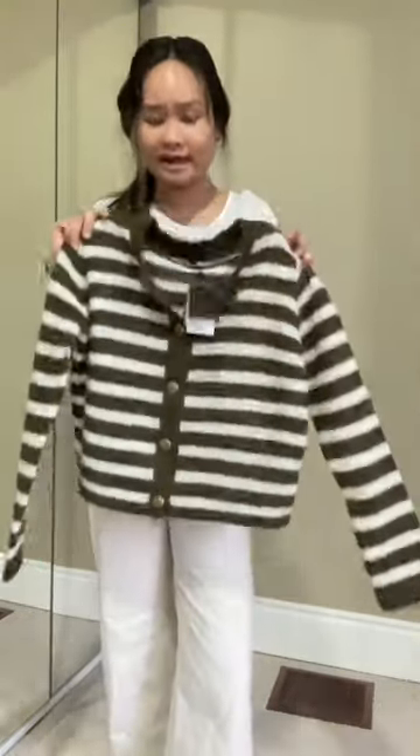This is an extra small, just to note. I bought this other fuzzy green and beige one in both an extra small and a small. This is what it looks like as an extra small. This is the exact same sweater in a size small — it's a little bit bigger, and I think the extra small fit better.